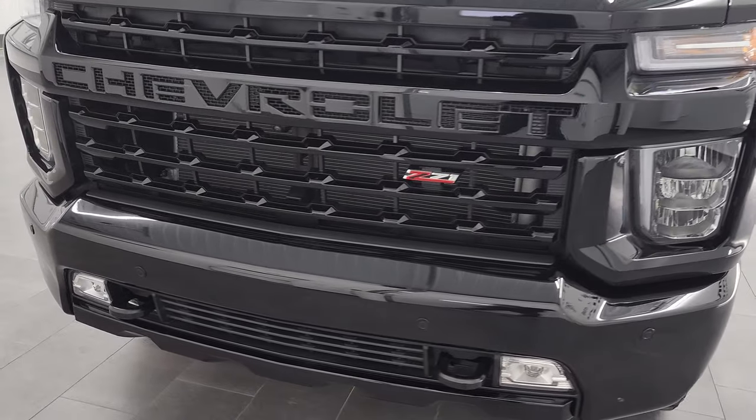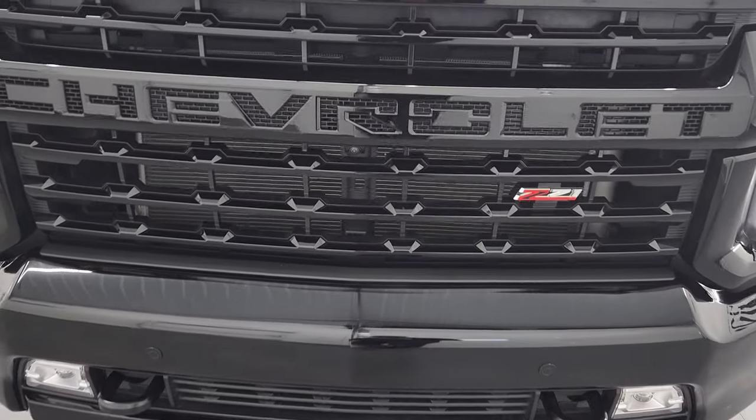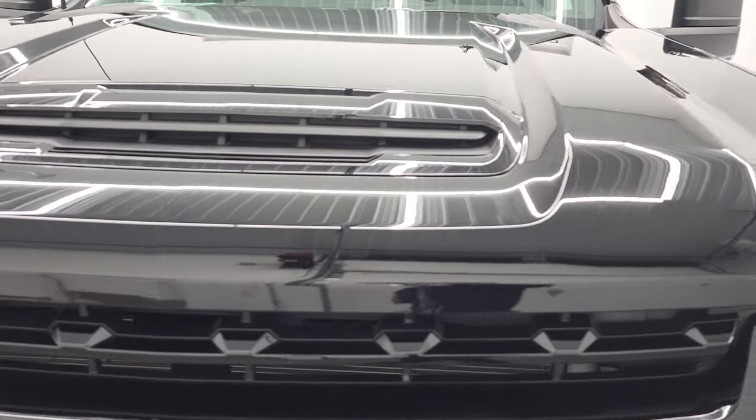We're gonna go all the way around in this video — inside, underneath, start it up, and take a look under the hood.